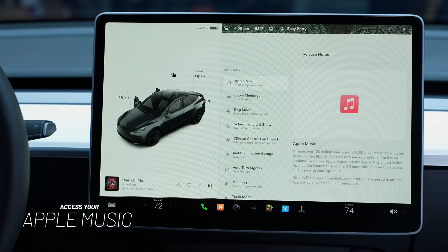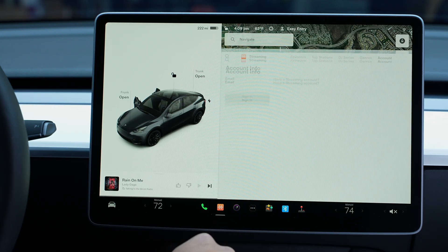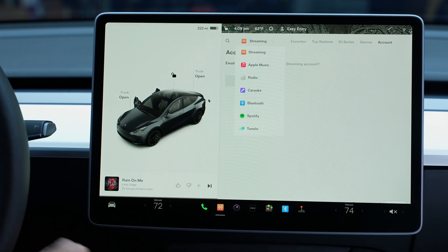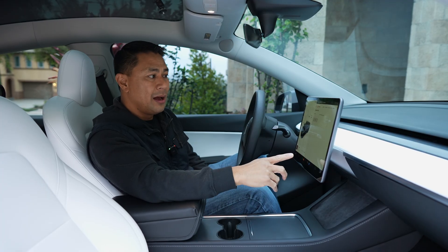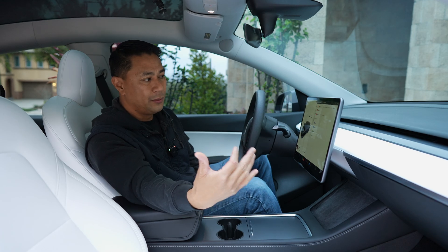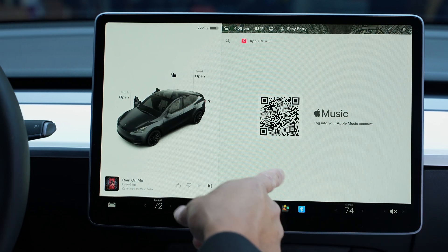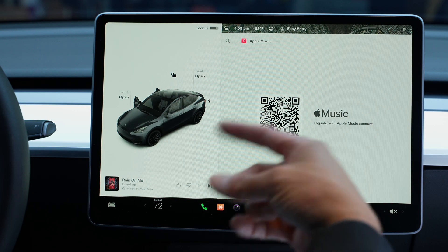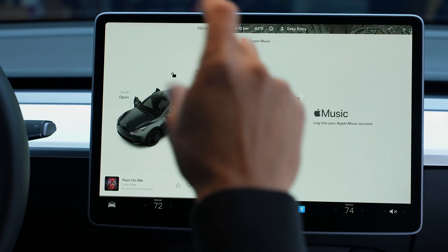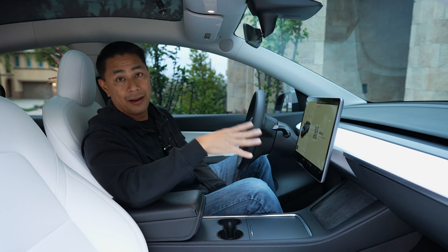First things first — Apple Music is now available on the Tesla. To add your Apple Music, click on the music icon at the bottom under streaming. You can now add Apple Music there. If you want to hook it up, click there and it'll show you a code to scan. Once you scan the code and put in your Apple credentials, all your Apple Music will be streamed to your car. Note that you will need Premium Connectivity from Tesla to access many of these updates.